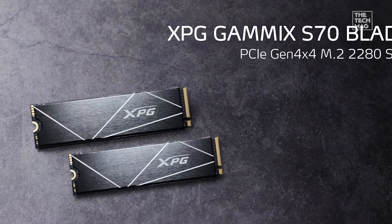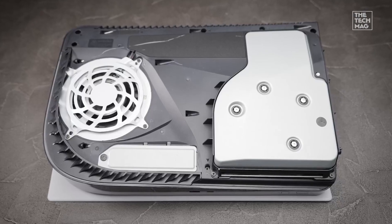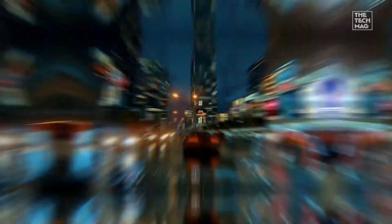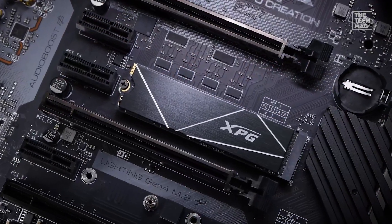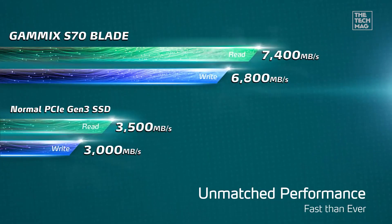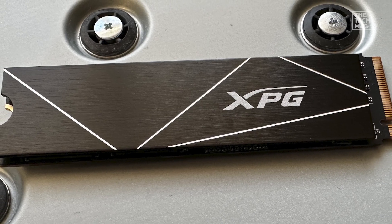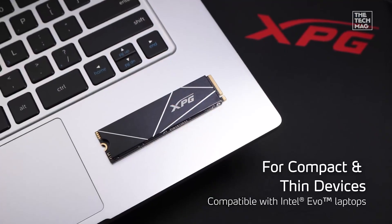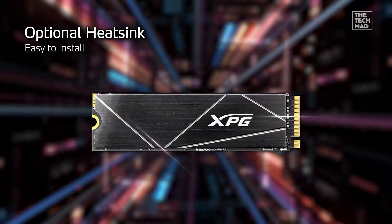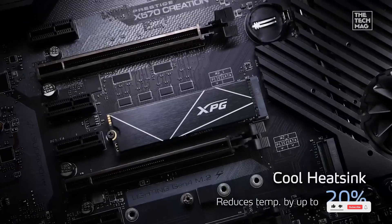Next up, the XPG Gamix S70 Blade — a perfect fit for PlayStation 5 users or high-end PC gamers. With sequential read speeds up to 7,400 megabytes per second and write speeds up to 6,400 megabytes per second, it leverages PCIe Gen 4 for super-fast load times, buttery smooth gaming, and faster file transfers. Its ultra-thin graphene heatsink ensures it runs cool inside cramped spaces like the PS5's SSD expansion bay.